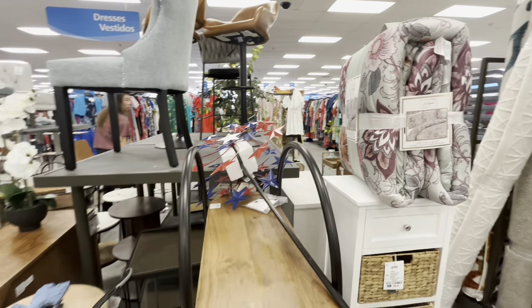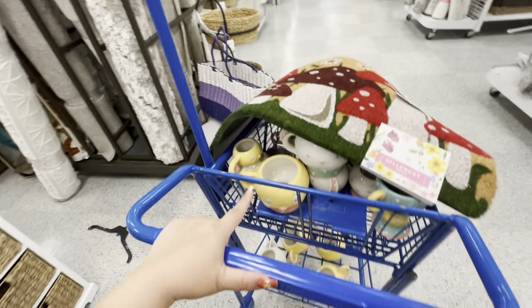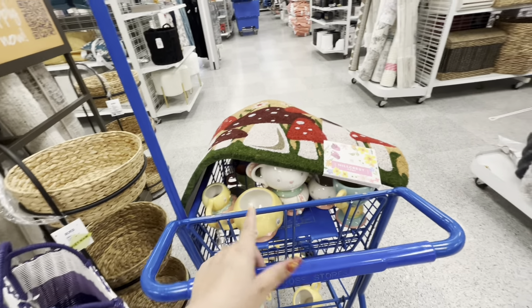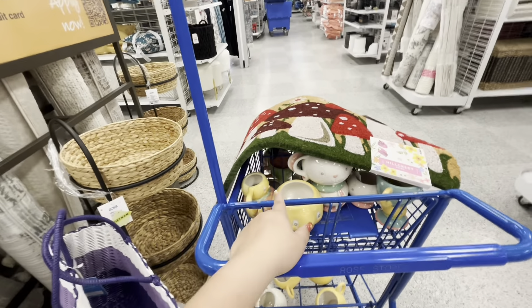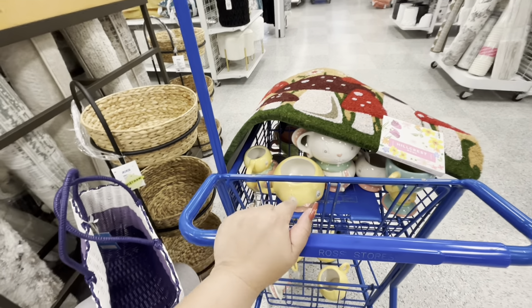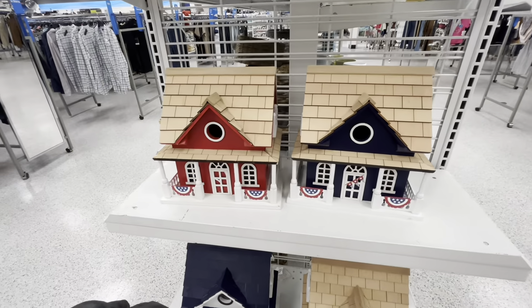My friend doesn't want the mushroom doormat so I'm getting it for her. She saw JP stuff barely a few days ago still at TJ Maxx at regular price and at her Ross. My Ross just wants to get rid of them — amazing! I found more birdhouses — they have the blue one and white ones with different colored roofs.